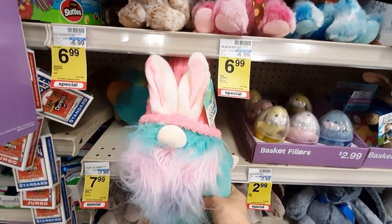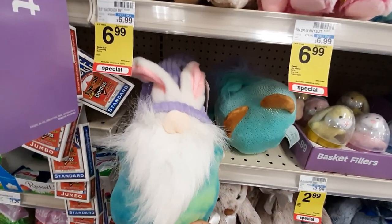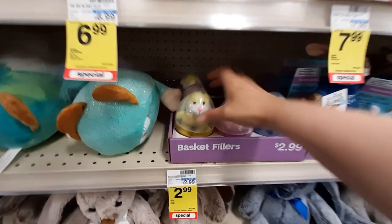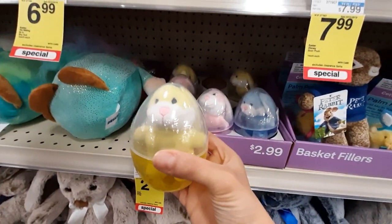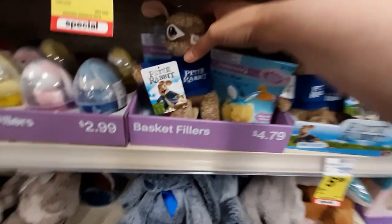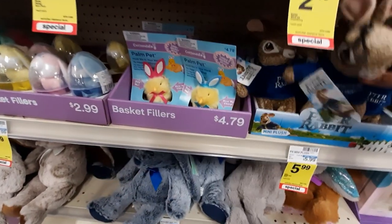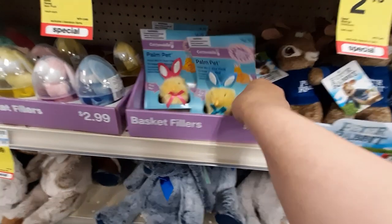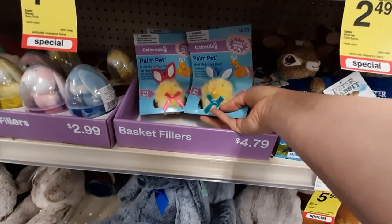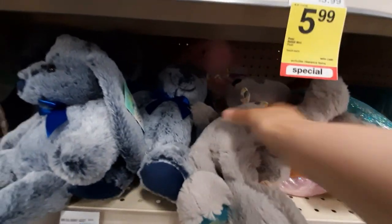Of course, the gnome — like, what is this? I don't like them. I've never been into that. This is kind of cute, very cute. You get little mini Peter Rabbits. I love these — these are those chicks. I had these in my Easter basket. They're cheap. So cute. More bunnies, very cute and soft.